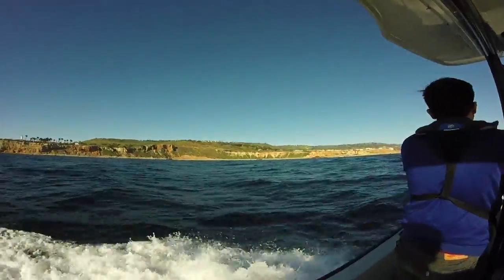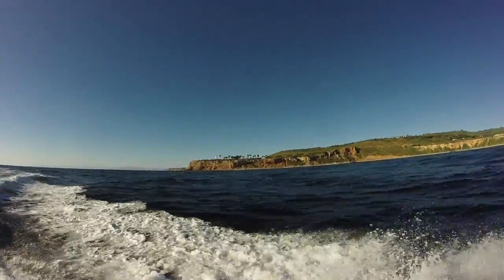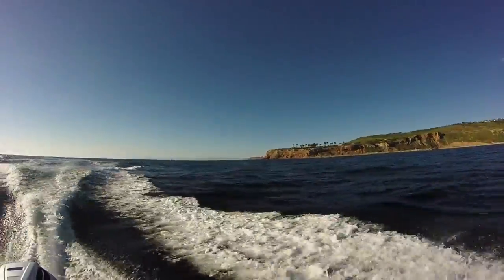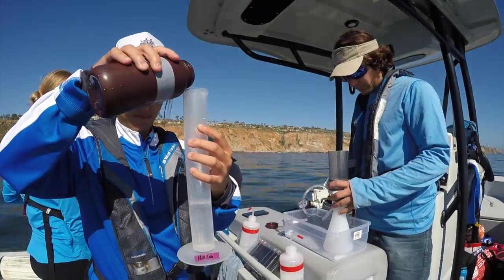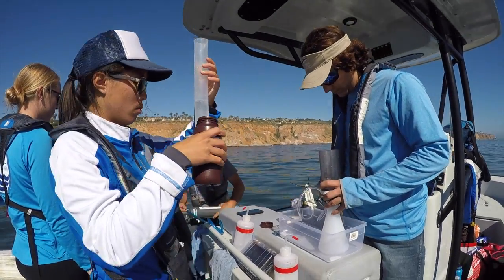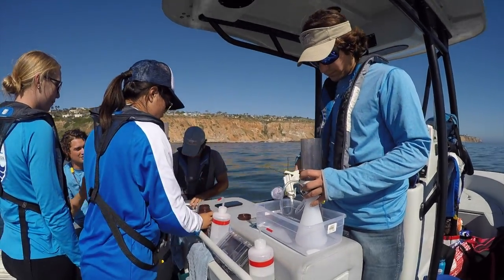Over the course of our project, we were able to go out on several field days with the Bay Foundation and a doctoral student from UC Davis to our site just off the coast of the Palos Verdes Peninsula. There, we collected water samples from within the kelp forest and a control site offshore to compare their water chemistry.